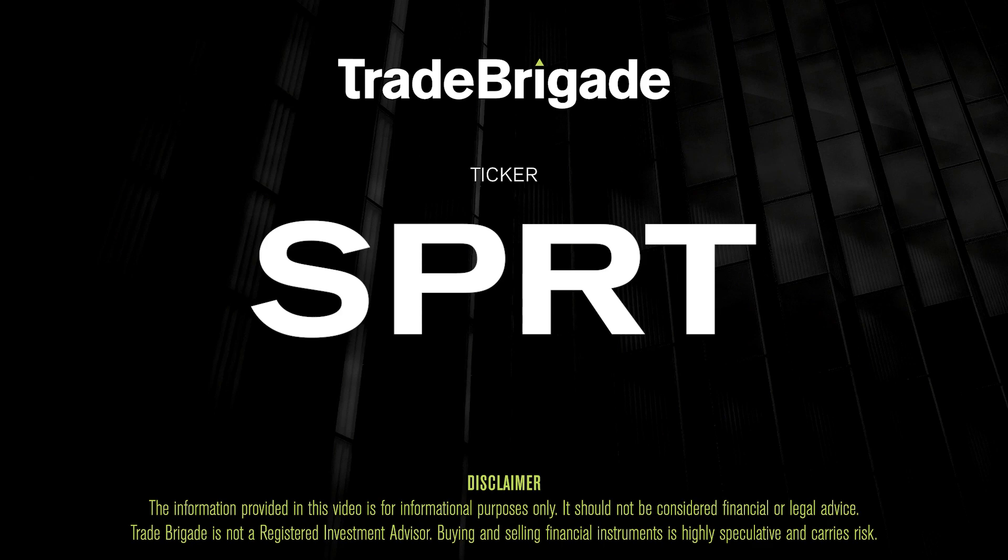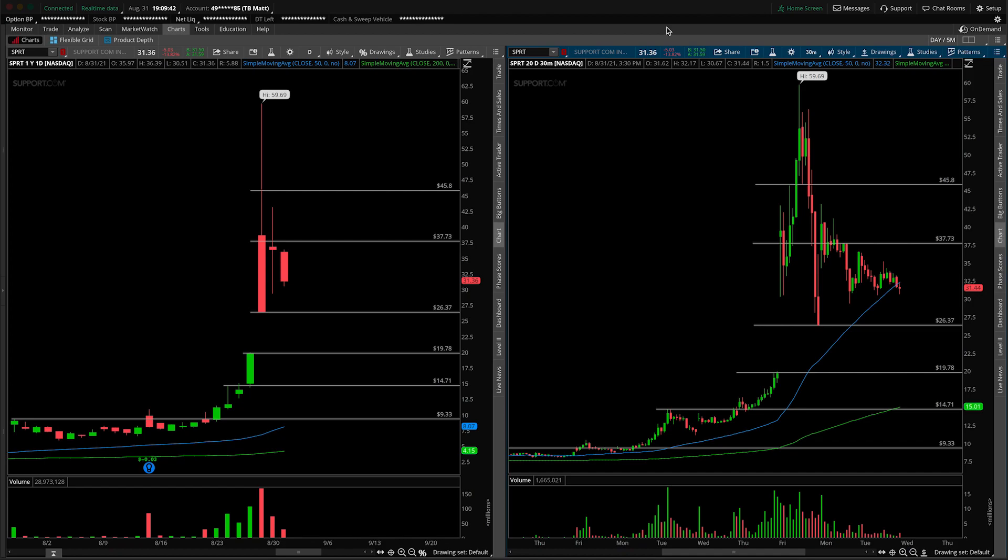What's up, traders? Matt from the Trade Brigade here doing a technical analysis on ticker symbol SPRT for support.com. On the left-hand side, we're looking at the daily time frame. On the right-hand side, the 30-minute intraday time frame. This will be more of an update since we have covered it in recent history here.